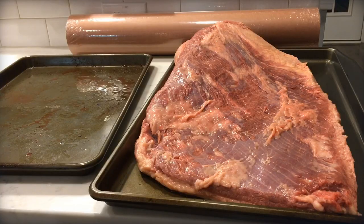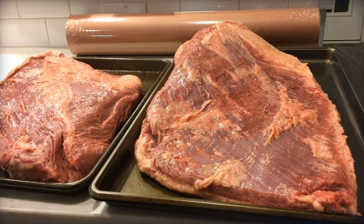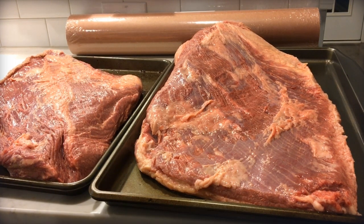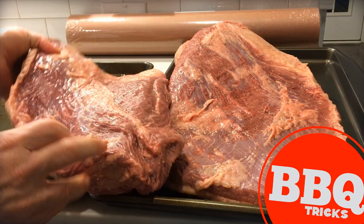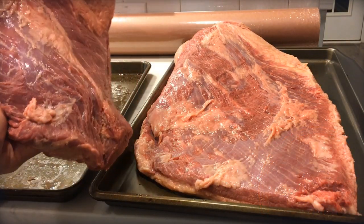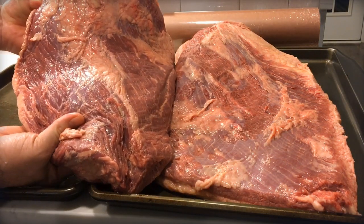Looking at them side by side — choice on the left, Wagyu on the right — I was amazed that visually I couldn't see much difference. The Wagyu on the right is a whole packer brisket from Snake River Farms at $150, and on the left is a $50 choice grade brisket from Costco. There's a size difference because the Wagyu includes the point on the top side.